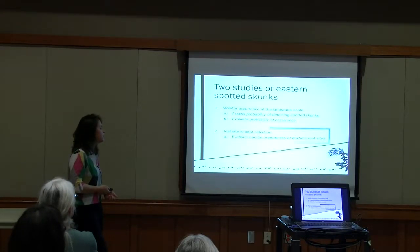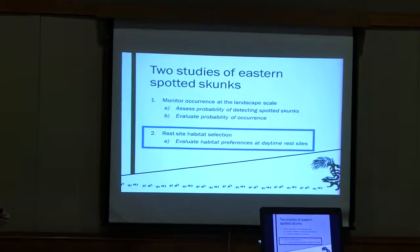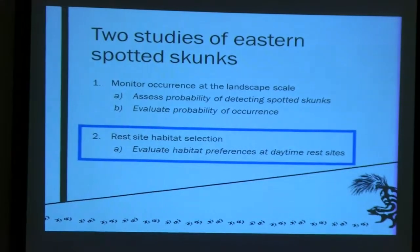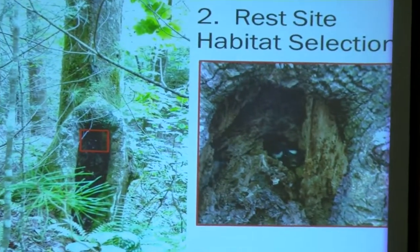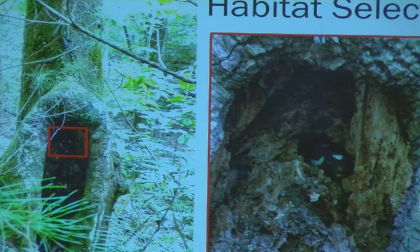Now for the second study — this one was a little more fun because I got to go chase spotted skunks through the woods. We evaluated rest site habitat selection, looking at what attributes of habitat might predict spotted skunk rest site use. We collared skunks and then located their exact rest sites using telemetry. In this picture we've got a little spotted skunk in a tree — this was my favorite skunk because he would always poke his face out at me.